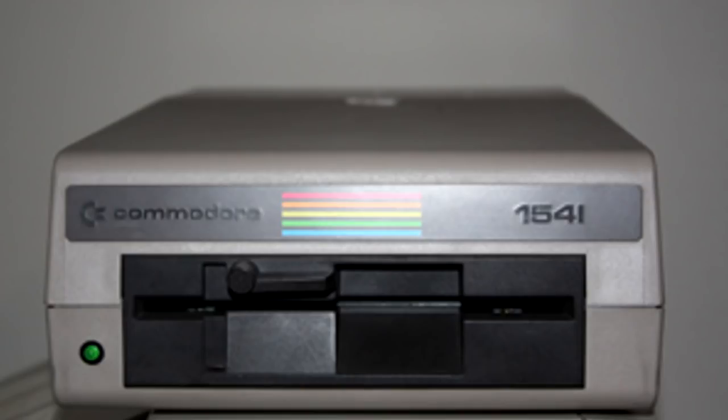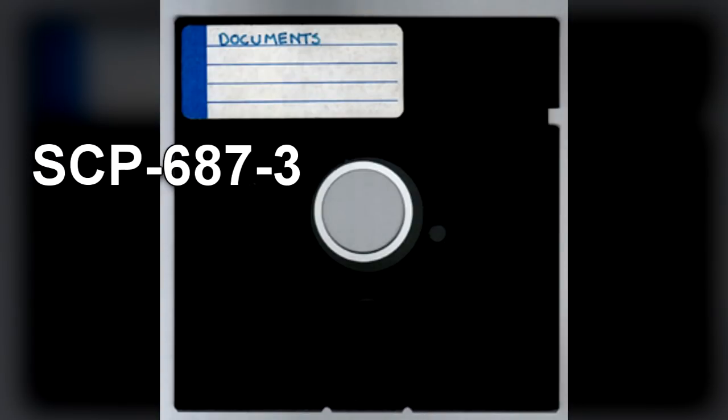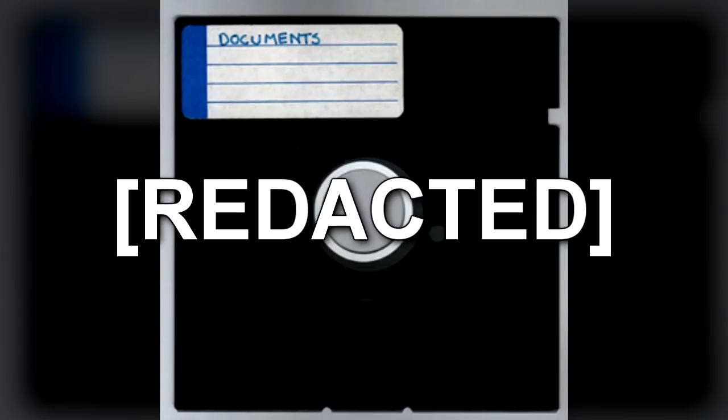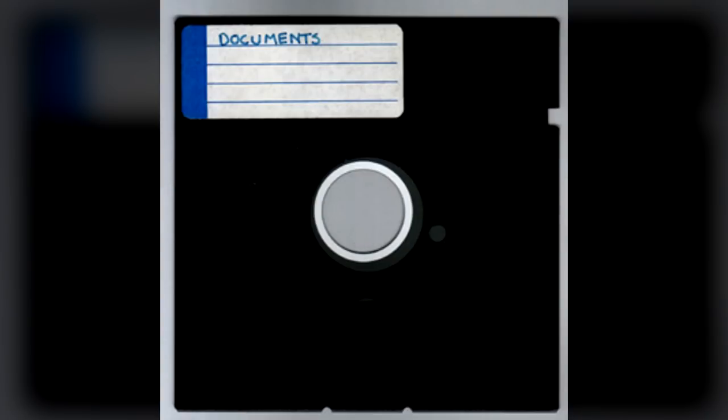When SCP-687-2 is connected to SCP-687-1, both units perform to the manufacturer's specifications, except when loading SCP-687-3 as specified below. SCP-687-3 is a 5.25-inch floppy disk without manufacturer's markings. Affixed to the disk is a handwritten label with the word DOCUMENTS in block capitals. Attempts to read the disk with any drive other than SCP-687-2 results in severe read errors and potential damage to the hardware. Passive scans produce conflicting data. When SCP-687-2 is connected to SCP-687-1, SCP-687-3 can be loaded into the drive and read like any normal disk.